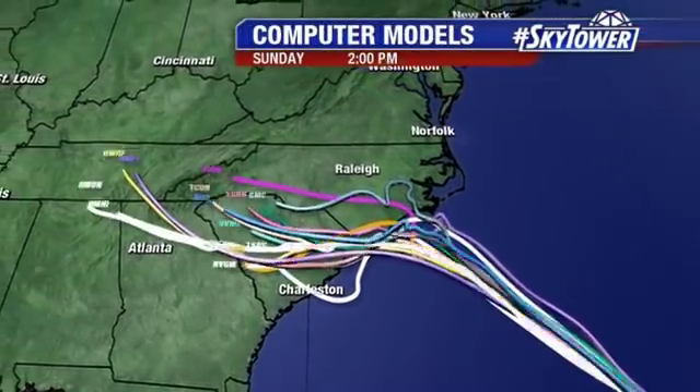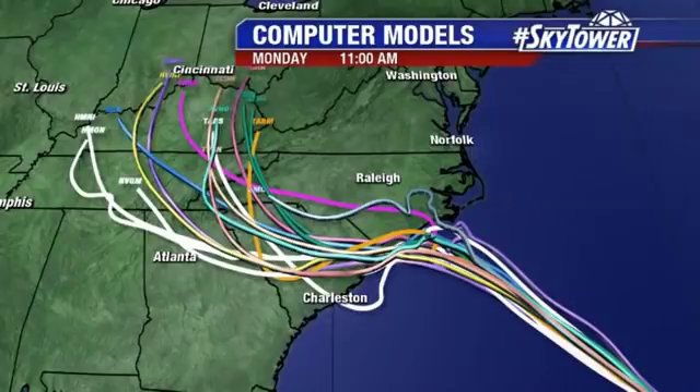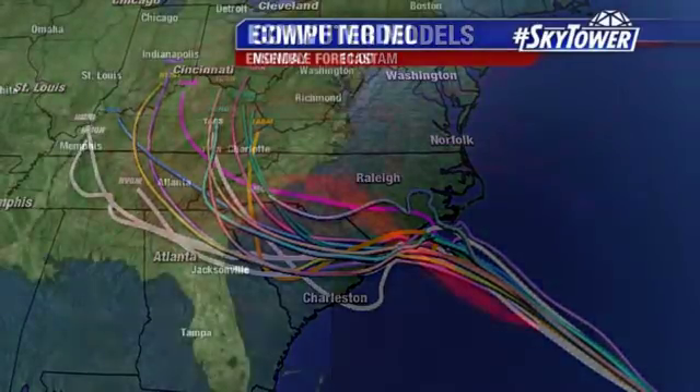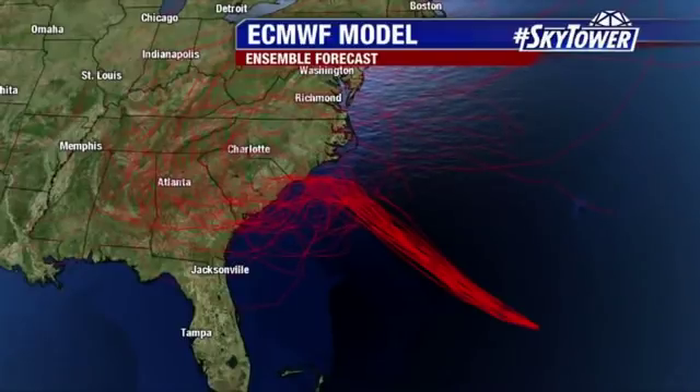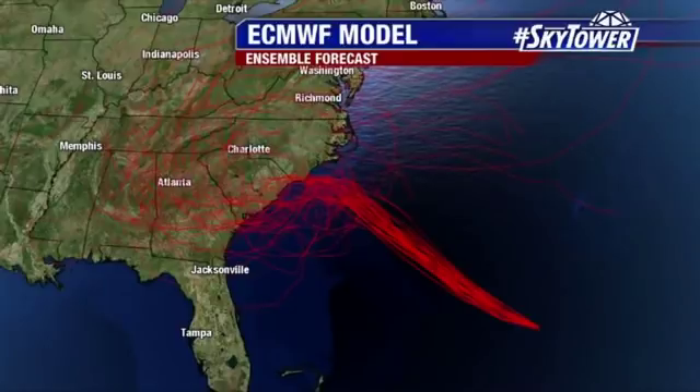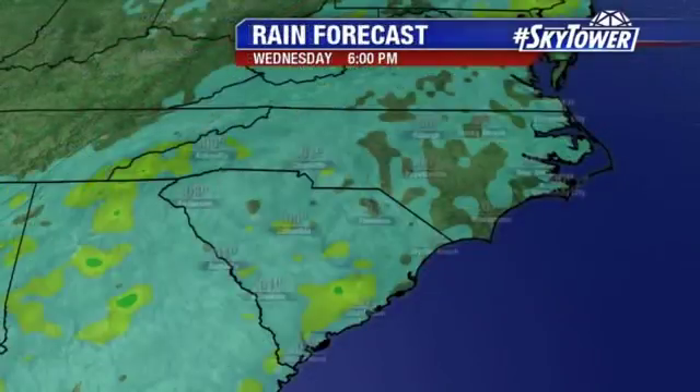There you see the computer models right as they get to the coastline — that's where you see that deviation, with more and more of these models coming into line with the thought process of it shifting down towards the south, becoming a much bigger issue for South Carolina than what we've been seeing. And the European ensemble — we're running that model over and over with slight variations in the initial conditions — and you're seeing that same idea: shifting down towards the south along the Carolina coastline.